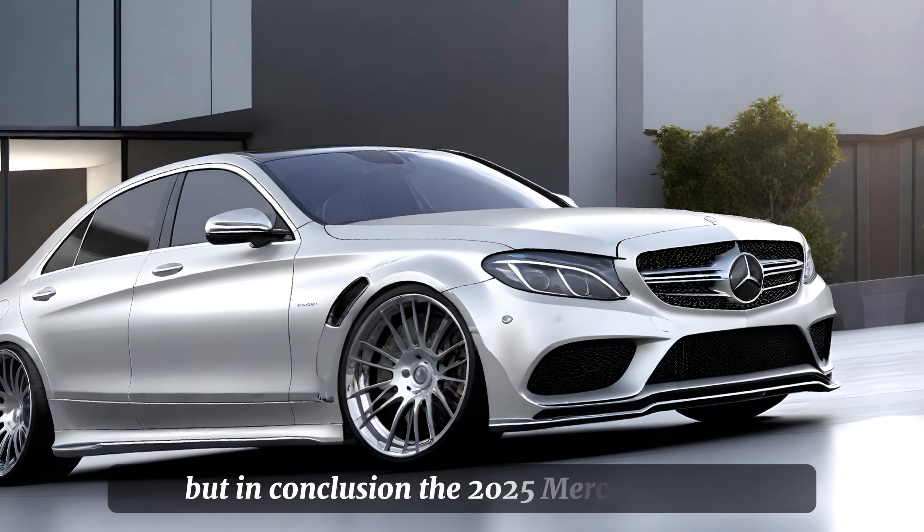Now, let's talk about pricing. The 2025 Mercedes-Benz C-Class starts at $48,100, with higher trims and options pushing the price up to $52,200. It's a competitive price point for a vehicle that offers such a premium experience.